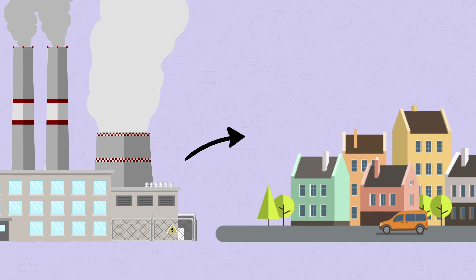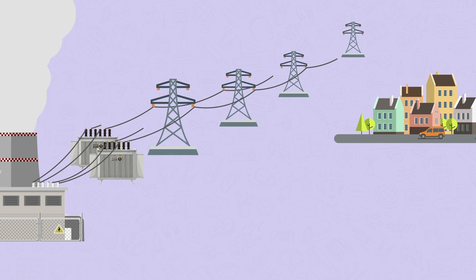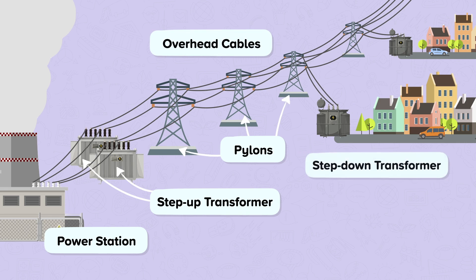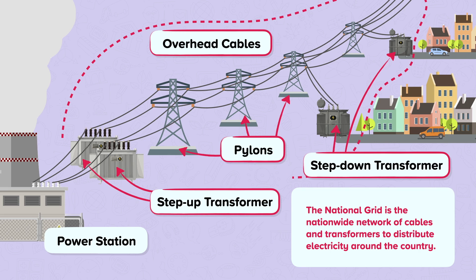So, how does the electricity generated reach our homes? The electricity is generated and connected to a step-up transformer, where it is then passed onto the transmission cables. These cables are either underground or overground attached to pylons. This is then connected to step-down transformers and into communities. The national grid is the nationwide network of cables and transformers that distribute electricity around the country. The national grid does not own the power stations — they buy the electricity from them and then sell it to energy providers, who sell it on to consumers.